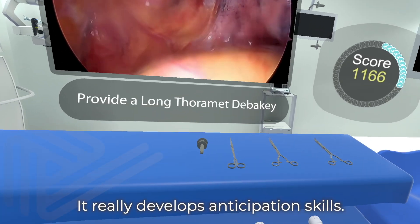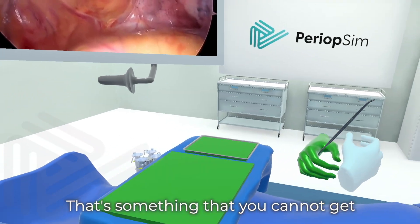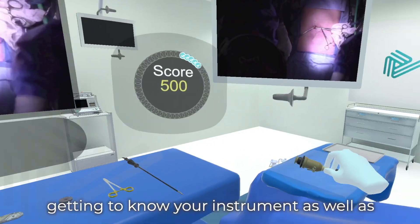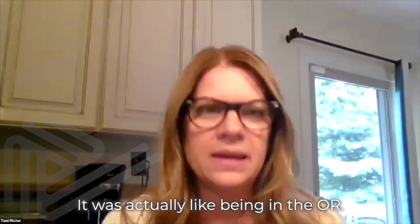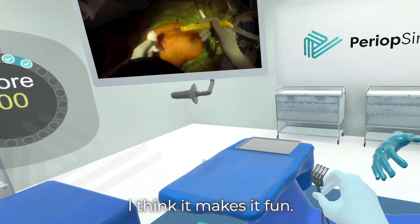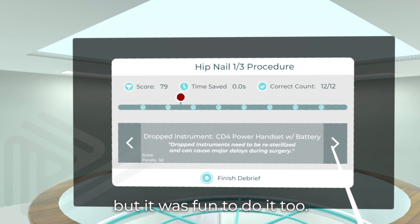It really develops anticipation skill, and that's something that you cannot get unless you're doing cases. With VR, you can do both — getting to know your instruments as well as passing them correctly. It was actually like being in the OR. I think it makes it fun, and not only were you learning, but it was fun to do it too.